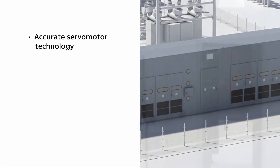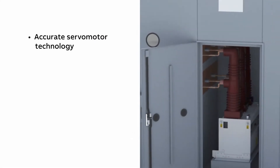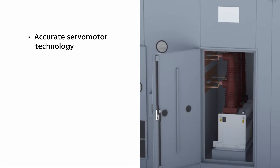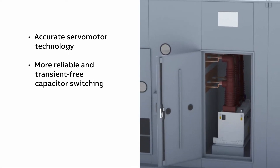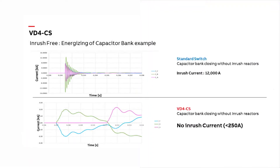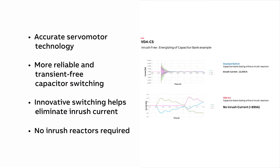With accurate servo motor technology, each phase is operated by its own independently controlled servo motor, achieving network voltage synchronization for more reliable transient-free capacitor switching. Innovative switching technology helps eliminate inrush current, so inrush reactors are not required, reducing equipment costs and helping eliminate power losses.